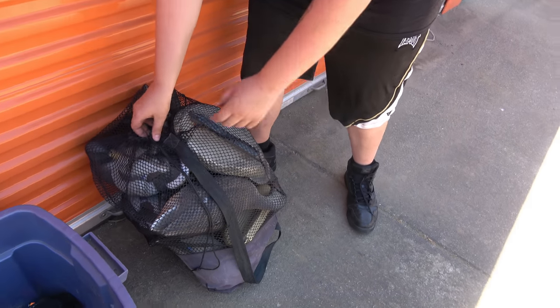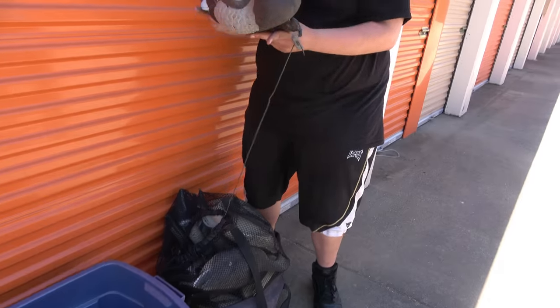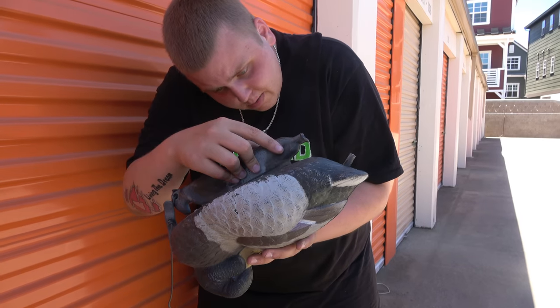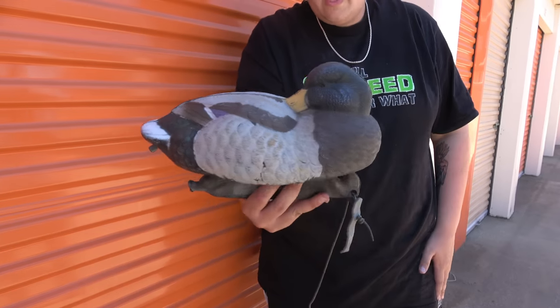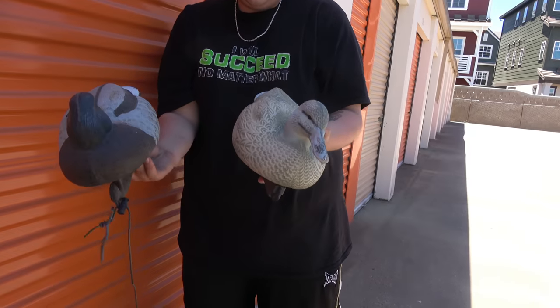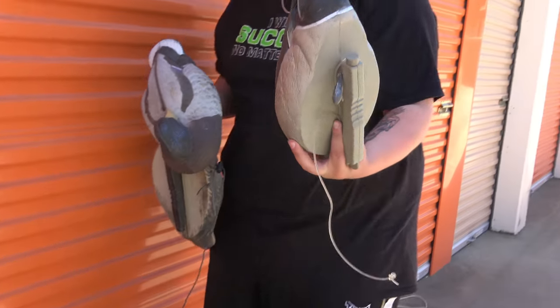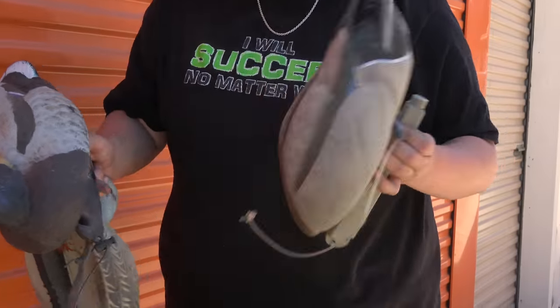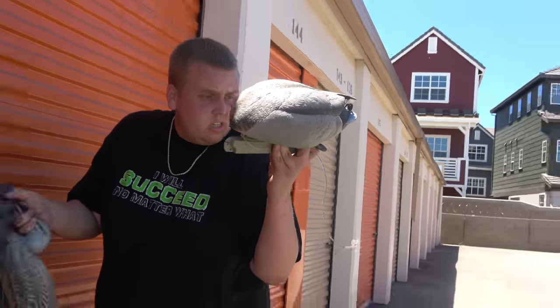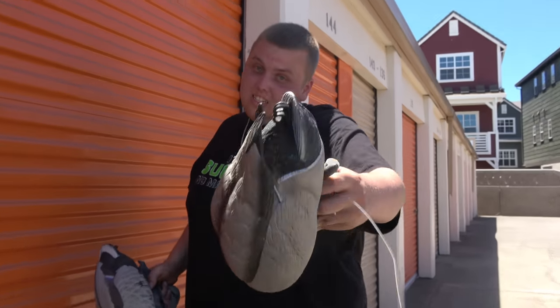We didn't even realize we have a whole bag here full of ducks. This man was serious — he had a whole lake of decoys. They're even in different positions: this one looks like he's scratching his feathers, and they're even different kinds of ducks. I'll pull out one more — is this a headless duck? His head's supposed to be in the water to look like he's trying to get fish. This one says GHG no-head feeder drake. The company is Ducks Unlimited official licensed product, so maybe it has value.